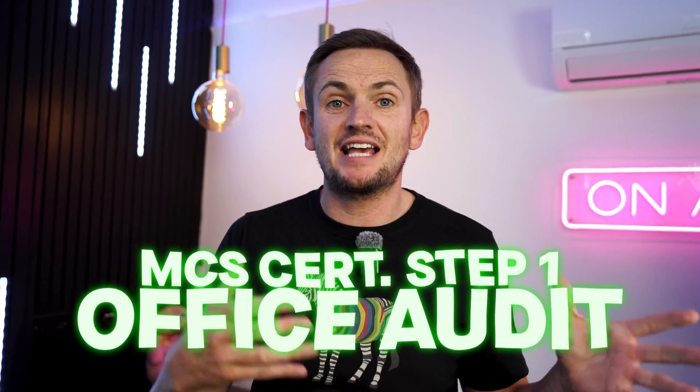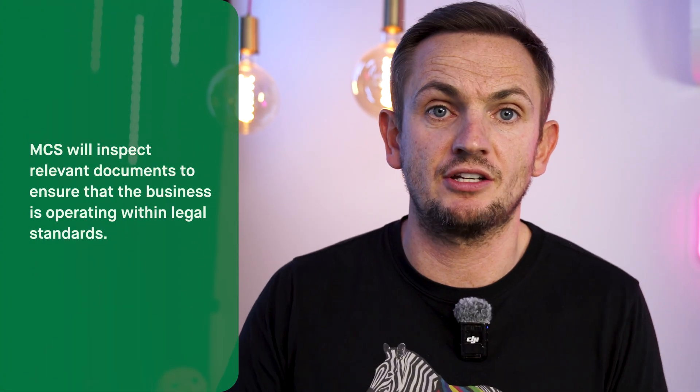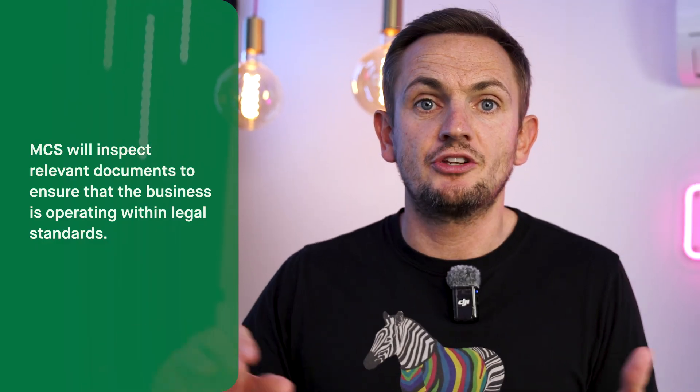Well, there are multiple layers to this. It's not just as easy as applying online and paying a little check. You have an office audit. MCS assessors from a third-party organisation are going to come out to your office and make sure you have all the paperwork required to ensure your installations are going to be compliant. They're also going to look at your business documents — do you have a health and safety policy, a hierarchy, a complaints policy?